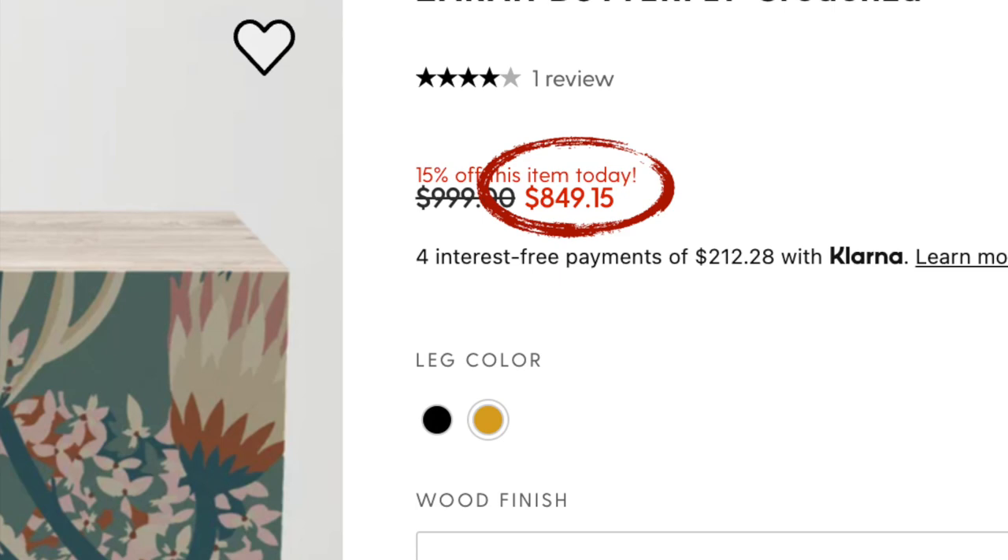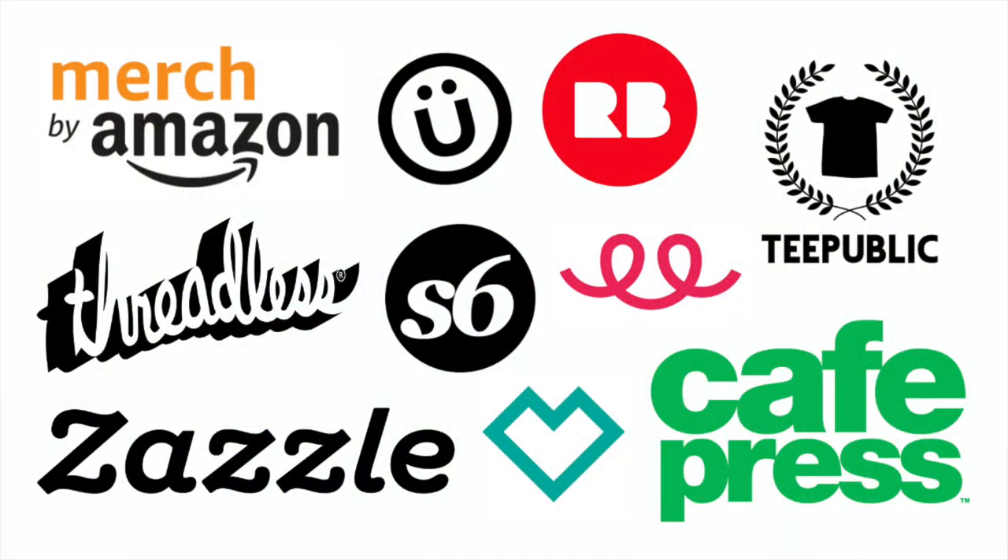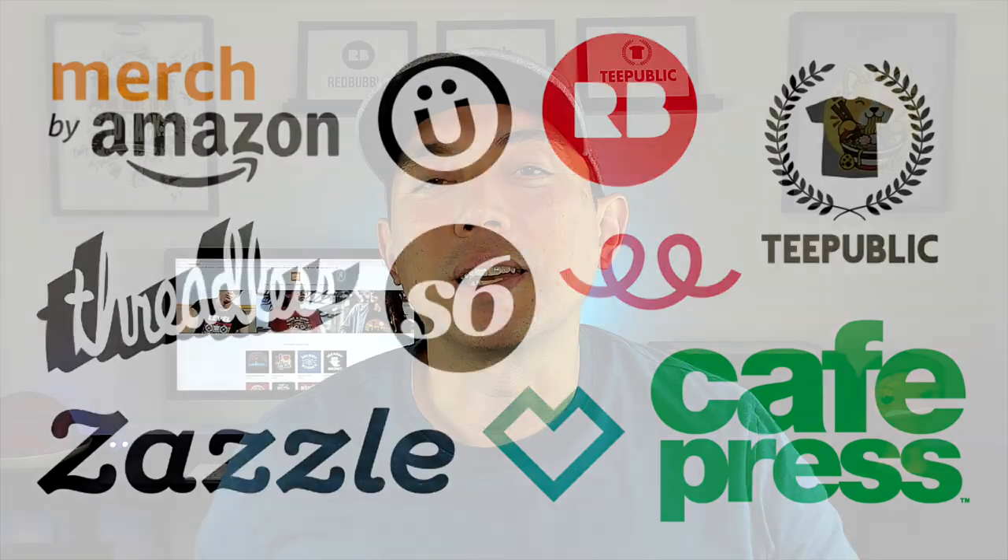So you'll know which ones will give you the most profit per sale. Typically the highest-priced ones give you the most royalties. Each POD site does it differently — some have a base price you can increase to get royalties, while others have a set price and you get a percentage. Stay till the end — some products sell for over $800, so you can imagine the royalties on those.